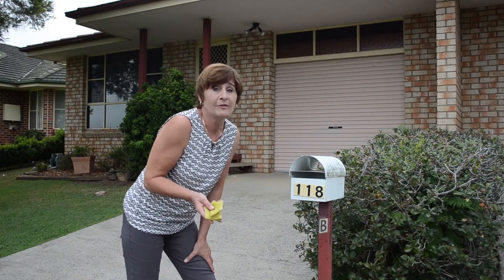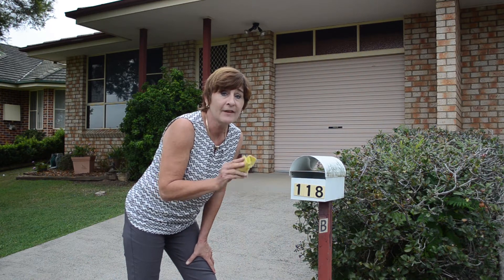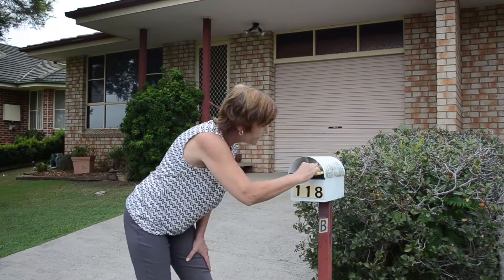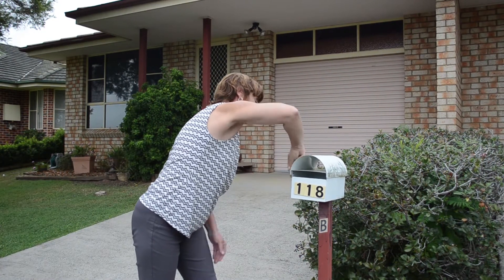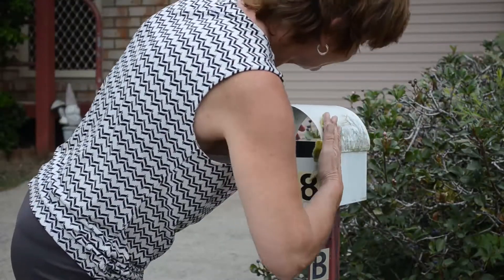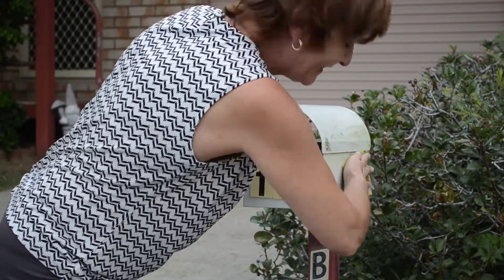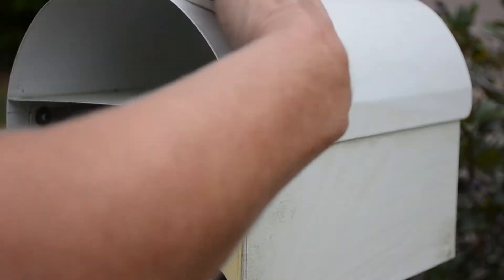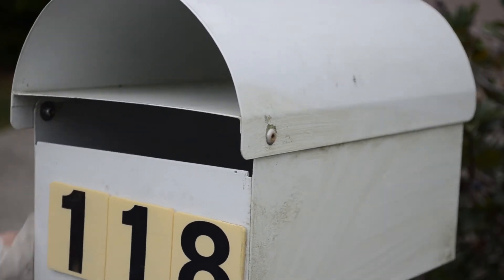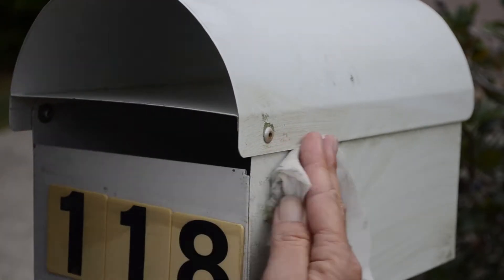A lot of people forget that the first thing their buyers see when they approach the home is the post box. You see it every day — they're seeing it for the first time. So let's make it look good. Just a quick clean and a wipe over. That looks so much better. Get all that muck off, and the first thing your buyers see is a nice, well-maintained, functional post box.